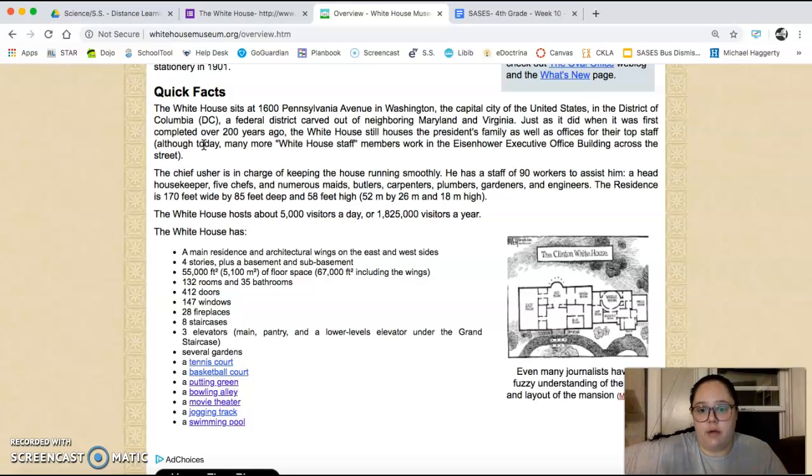The person in charge of keeping the house running smoothly is the chief usher, and there are over 90 people that work to assist him — housekeepers, chefs, maids, butlers, carpenters, plumbers, gardeners, and engineers.